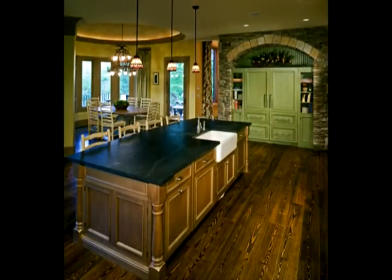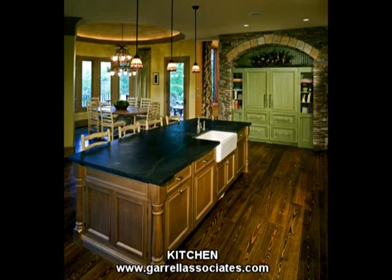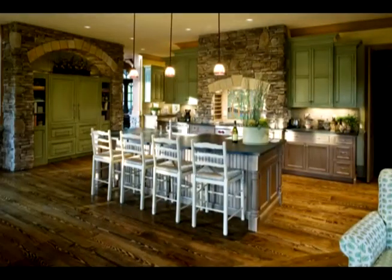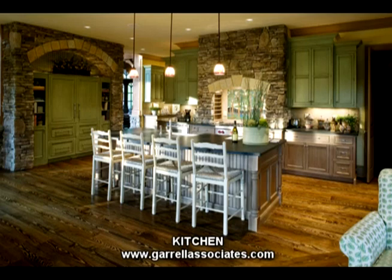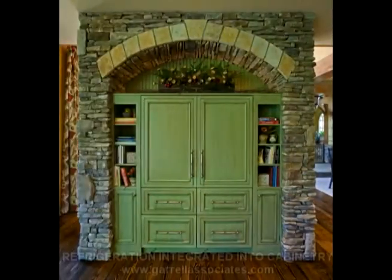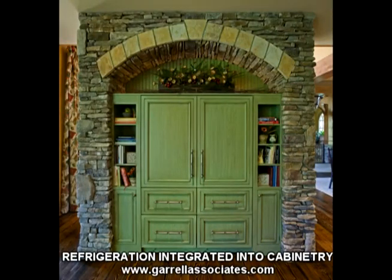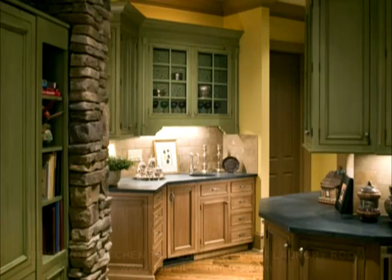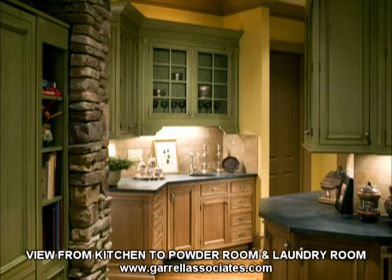The stunning gourmet-style kitchen has stacked stone accents and a spacious center island for meal planning. There is plenty of cabinet and drawer space for ample storage. The refrigerator is integrated into the cabinetry and is surrounded with stacked stone. For your convenience, there is a butler's pantry, complete with a sink and more storage space.